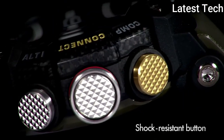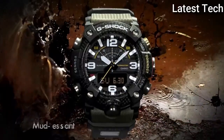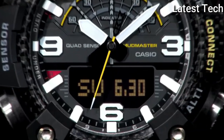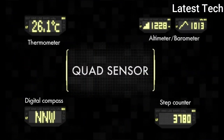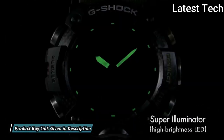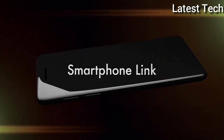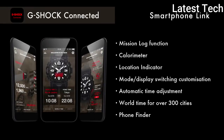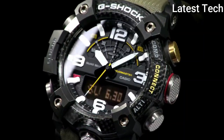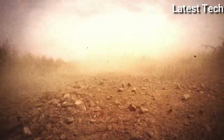This timepiece has mineral glass. Polymer band, band color: green. 200m water resistance. The following features are equipped: glowing hands, glowing markers, Bluetooth, compass, barometer, altimeter, thermometer, world time, chronograph, countdown timer, alarm, perpetual calendar, backlight, date, day, and month.